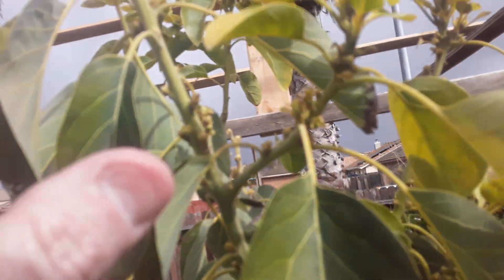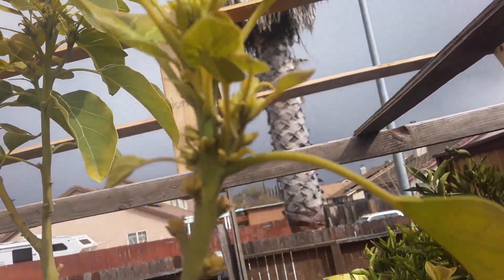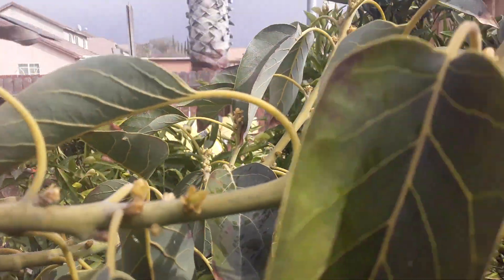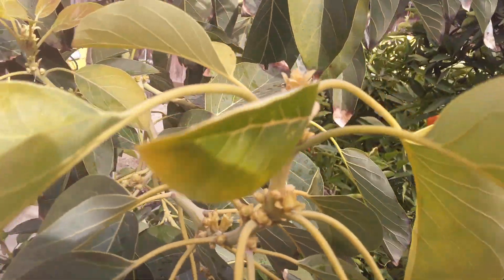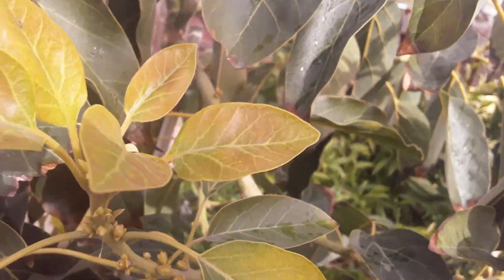All these up here are budding out. Over here it's all budding out too. Those will either be flowers for growing avocados, or new branch stalks shooting out, or both.